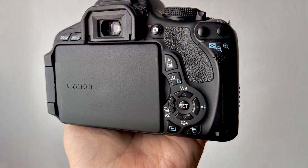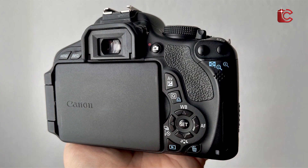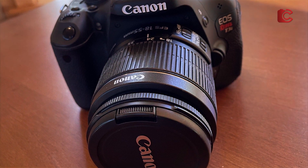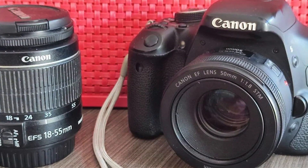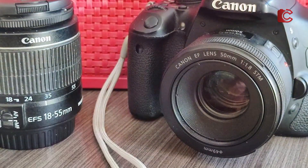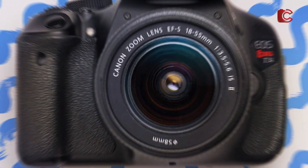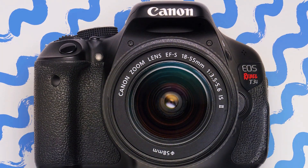One of the standout features of the Canon Rebel T3i for astrophotography is its articulating LCD screen, making it easy to frame shots when the camera is mounted on a tripod pointed towards the sky. The camera offers shooting modes including manual and bulb, ideal for long exposures of the night sky. Although it doesn't offer advanced autofocus, it's capable with manual focus for pinpoint star shots. The T3i has a plastic body but is sturdy enough for regular use, though it's not weather-sealed.